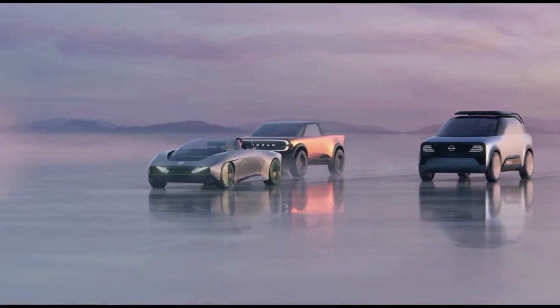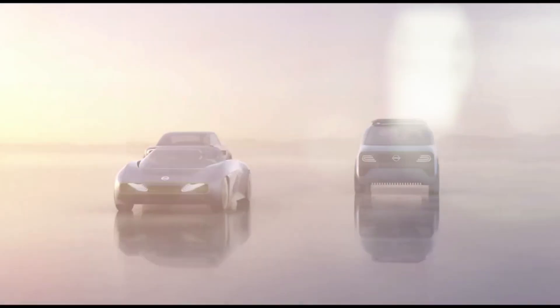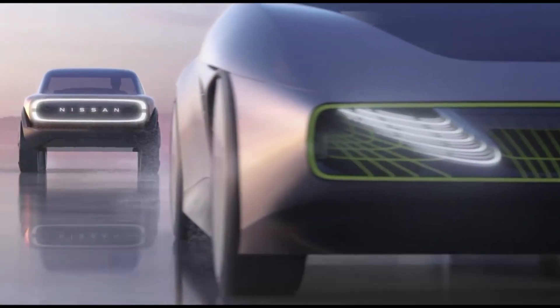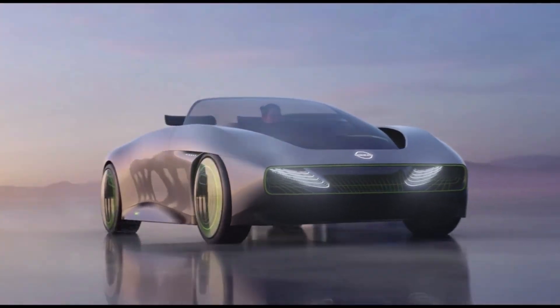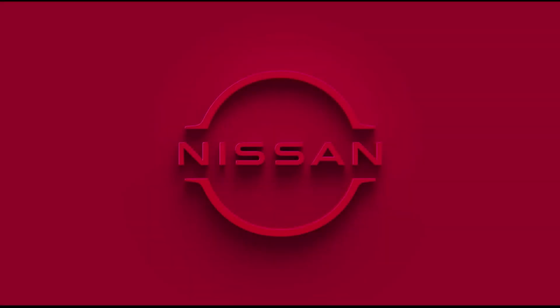The concept aims to make EV motoring more fun, with a striking angular shape, minimalist interior design, and possible autonomous driving capabilities. Although it is unlikely to go on sale in its current form, the Nissan Max Out Concept showcases the company's innovation and vision for future mobility.